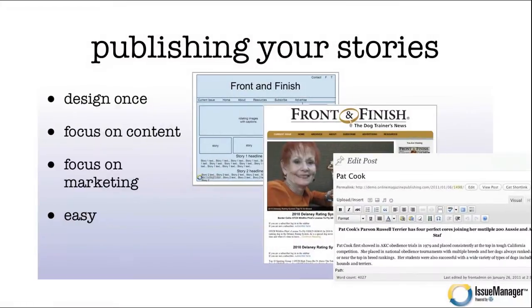Let's talk about workflow. Publishing stories online is very different from a paper magazine. You design once — create a master design for your site — then focus on content and marketing, which is much easier than recreating a layout for every single issue in print. For the content management system, we like and promote WordPress. It's the easiest CMS for clients to use, allowing them to publish stories quickly with video, audio, and photo galleries.